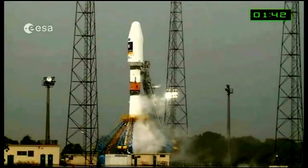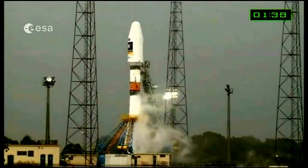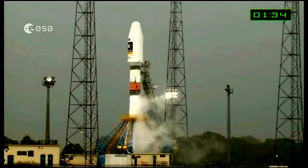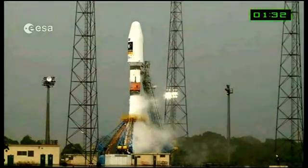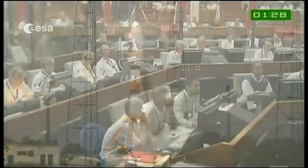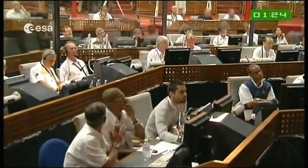Coming up on a minute — we'll be into the final 60 seconds of this historic first launch of Soyuz from Kourou. Big crowd, lots of press here witnessing space history. Maybe we should give a rundown of the ignition sequence, which is a little different than Ariane.